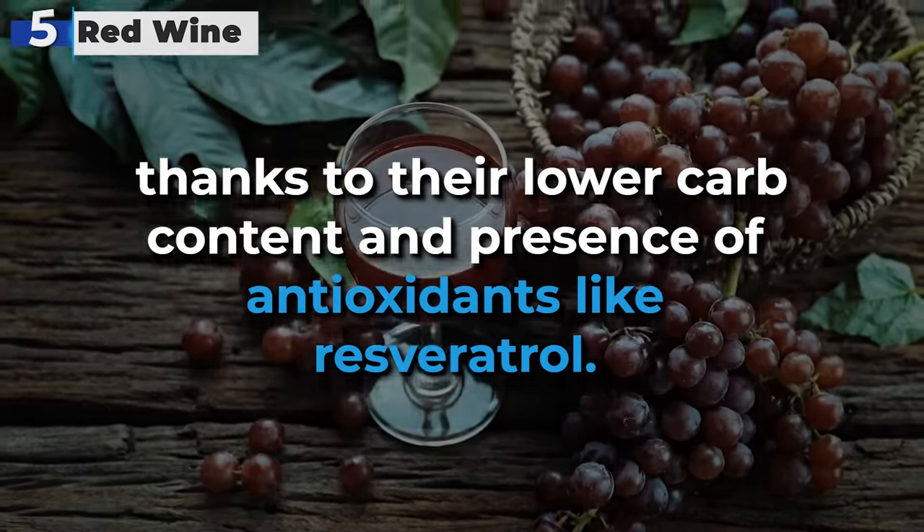When consuming alcohol as a diabetic, it's crucial to prioritize moderation and be mindful of blood sugar levels. Always eat a balanced meal before drinking to help mitigate the impact on blood sugar. Choose low-carb or sugar-free mixers to avoid unnecessary sugar intake. Regularly monitor your blood sugar levels before, during, and after consuming alcohol to ensure they remain within a safe range.